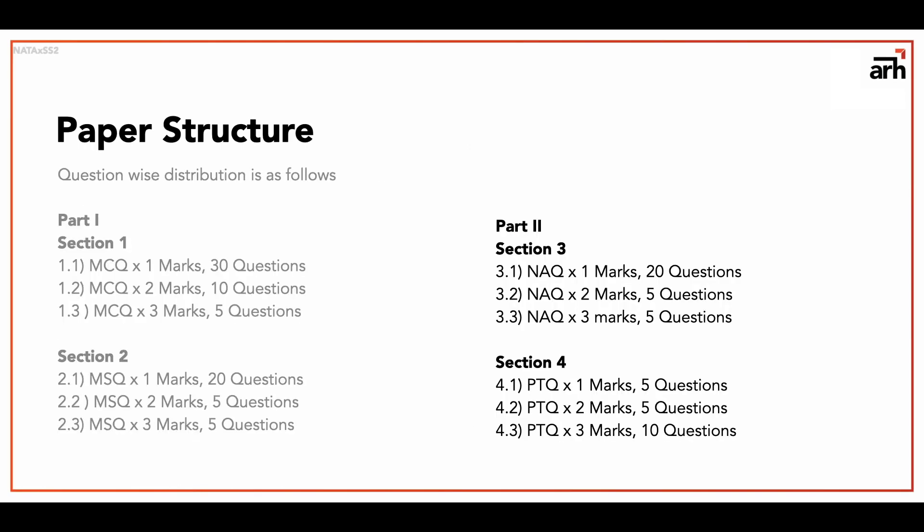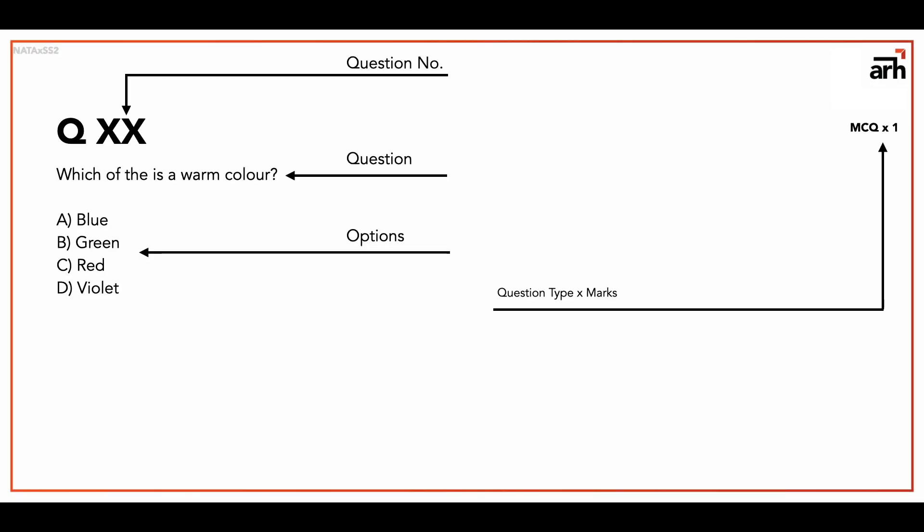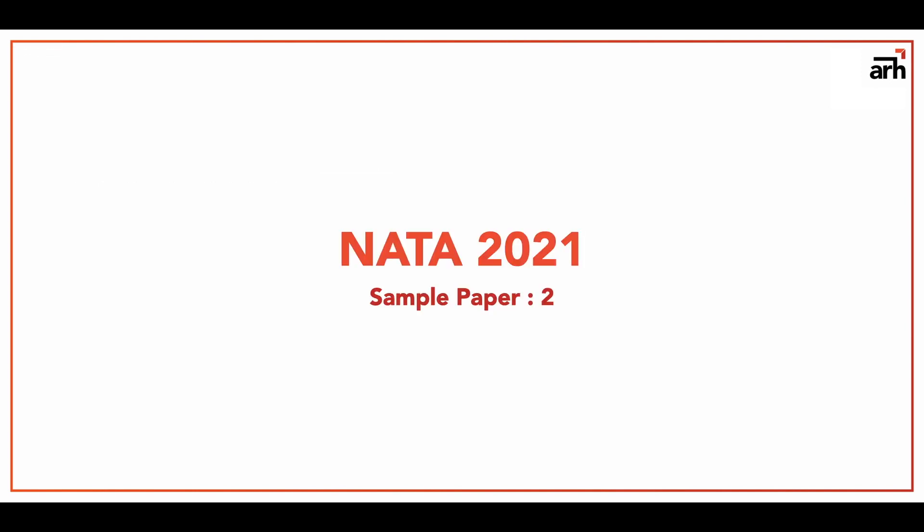Quick review of part 2: in the first part we had MCQ and MSQ questions. In this part I have put the remaining two question types — NAQ, total 30 questions, and PTQ, total 20 questions. The answer to this part is also at the end of the video. Please take the test and let me know your score in the comments. Also let me know which question type you find the hardest and why. Thank you for tuning in to part 2 — best of luck for this test, I will see you in the next video.